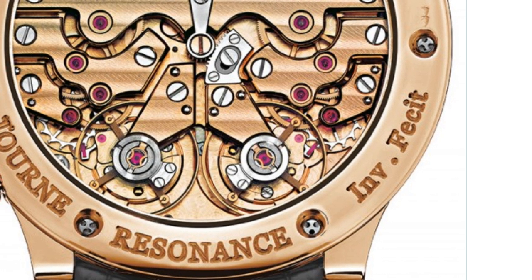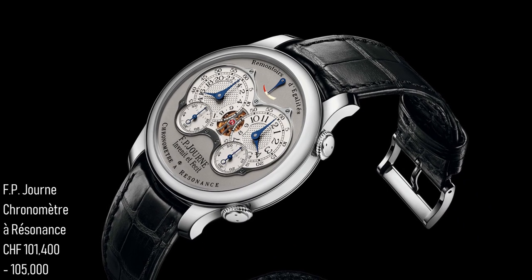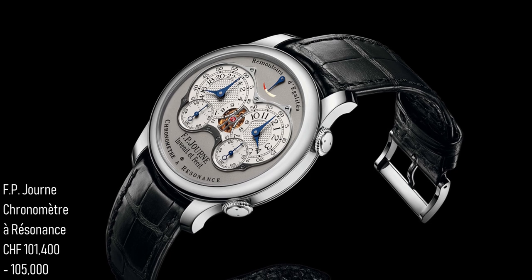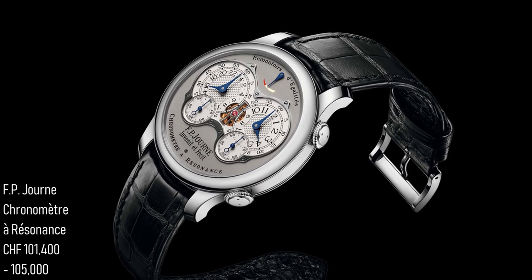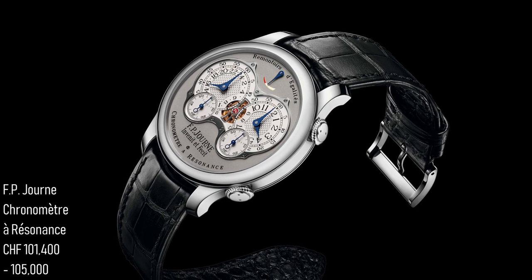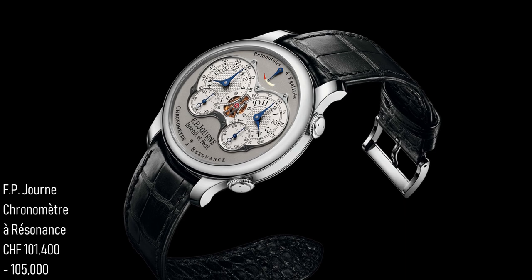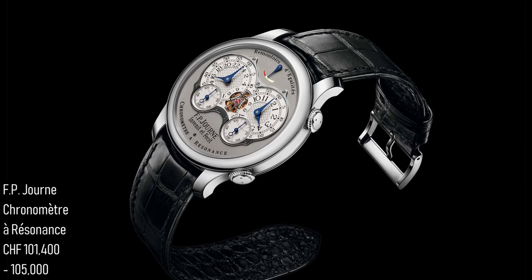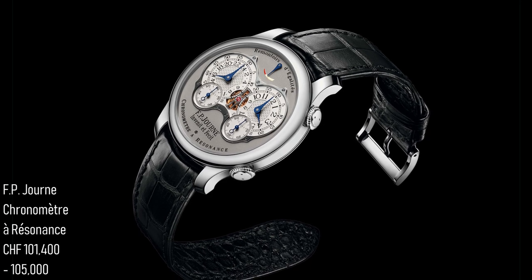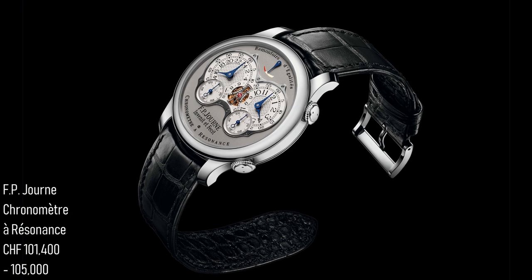But how do you improve upon a movement and design like that? In the case of FP Journe, they've made the calibre 1520, which remains a manually wound movement with the double balance wheel resonance arrangement. However, it rectifies and improves upon a few things seen on the last version in ways I don't think anyone would have expected, but which are tangibly visible as improvements to the accuracy of the watch — which is, after all, the real reason you would add complications to something like this.